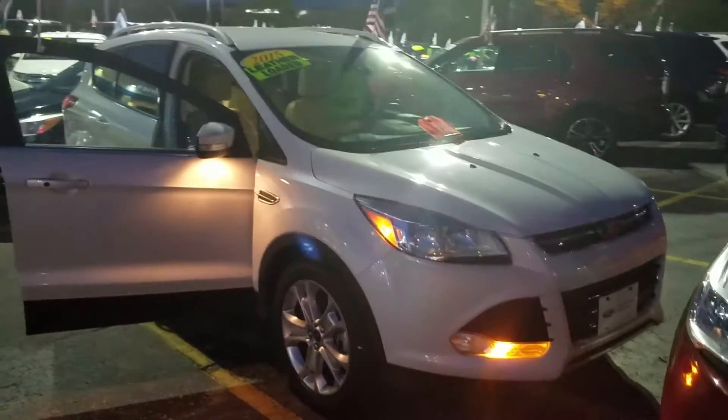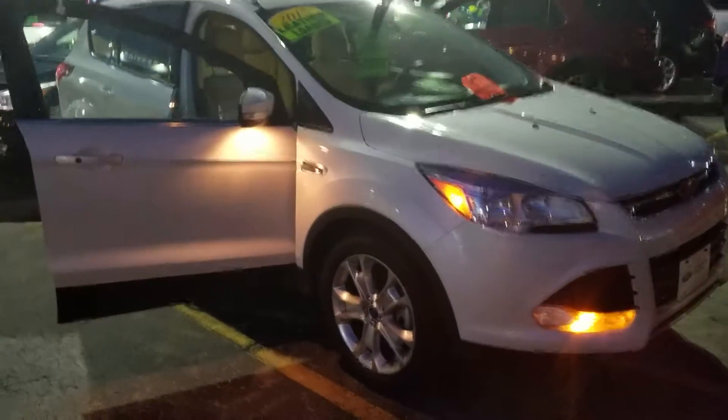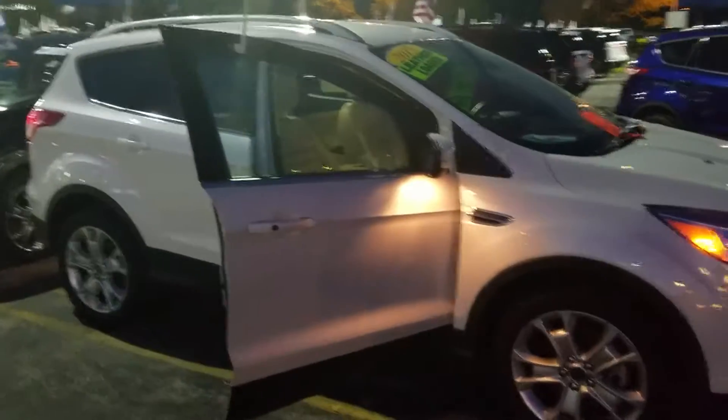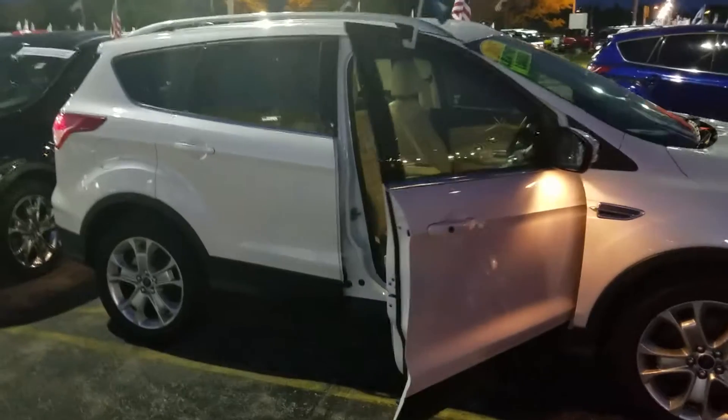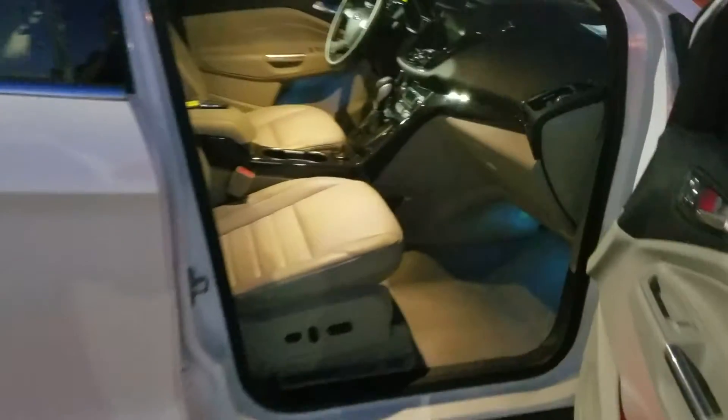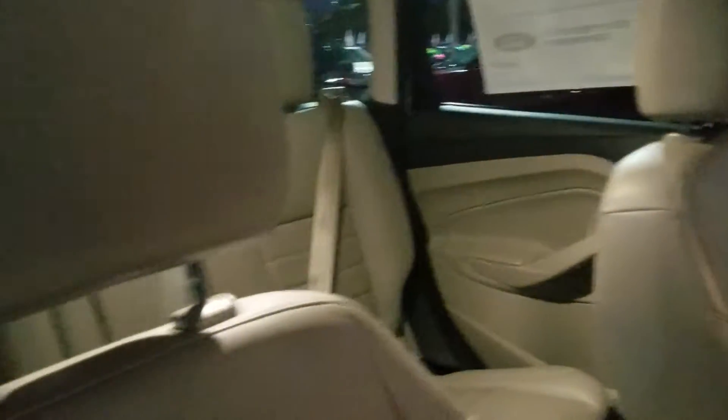Thank you for your interest in the 2015 Ford Escape. As you can see, this one's beautiful white in color, fully inspected by our Ford certified mechanics. The vehicle comes with a clean Carfax, loaded up with options as it is a Titanium — heated leather, as well as MyFord Touch. Very, very clean vehicle.